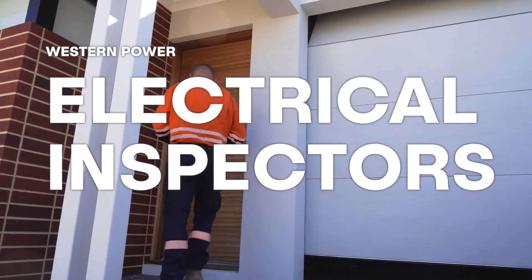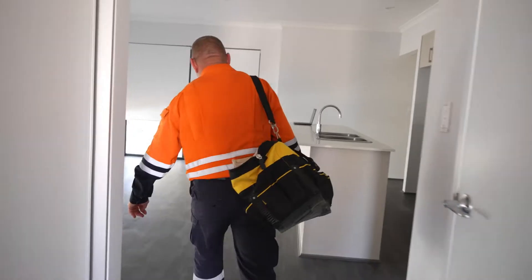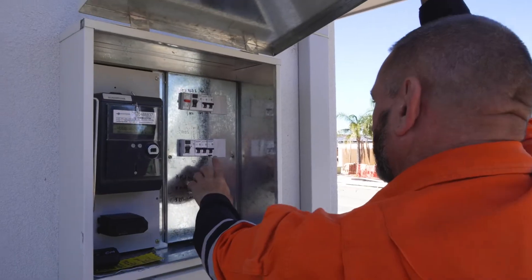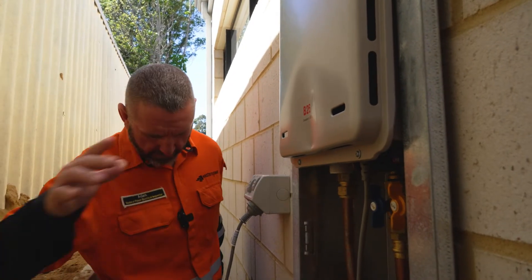My name is Adam Toole. I'm an electrical inspector for WA Electrical Inspection at Western Power. We're the secret inspectors that work for Western Power that nobody knows about. We check electricians and electrical contractors that do the actual work on the network, making sure they're compliant with current regulations and legislation.